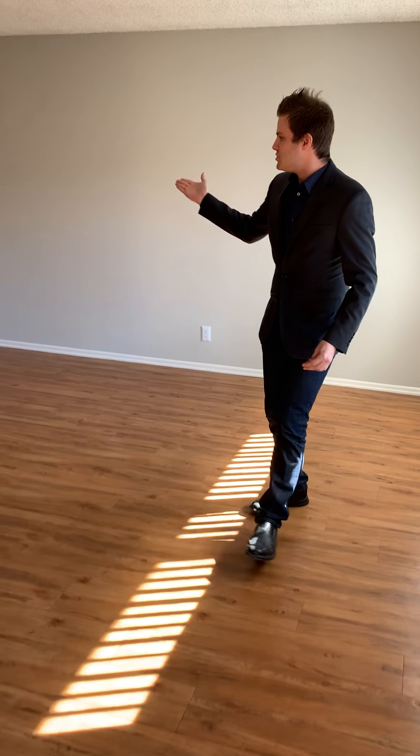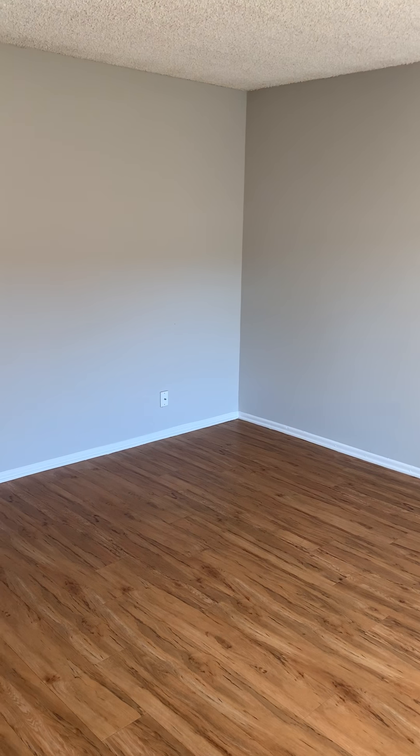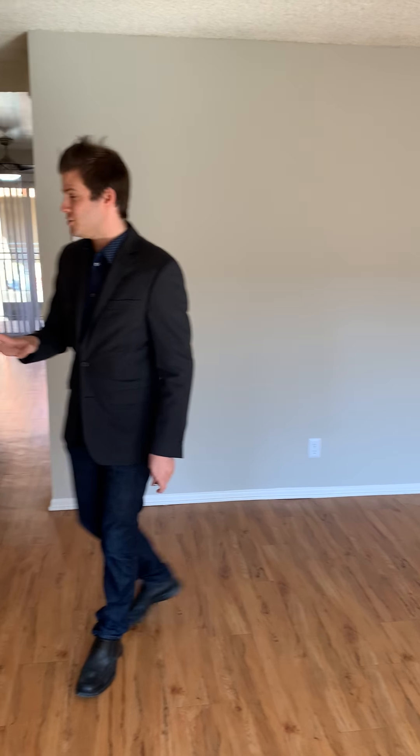We are heading into the living room area. Now if you're looking for an apartment where you're going to want a lot of entertaining space, this is definitely it. We have very generous dimensions in the living room space here — 14 by 19 — so plenty of room for whatever furniture you may have.